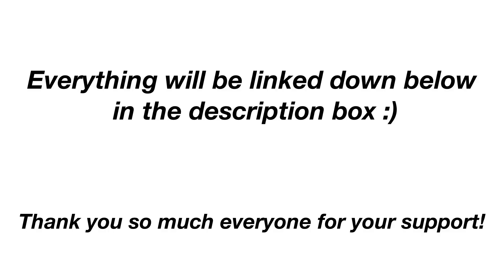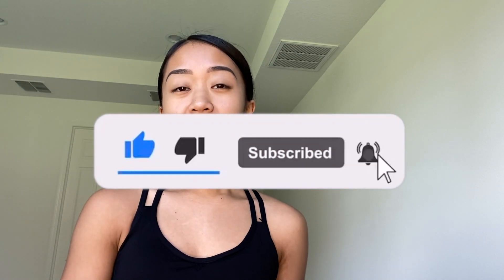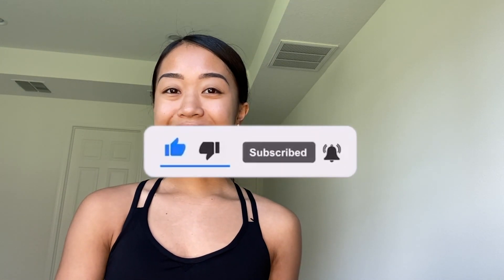Thank you guys for watching my video today. If you like any of the outfits I tried on, every single one will be linked in the description box down below — just click the link and it'll take you right to the product. If you liked this video, please give it a thumbs up as it helps with the YouTube algorithm, and also hit that subscribe button. Until next time, I will see you all in my next video.